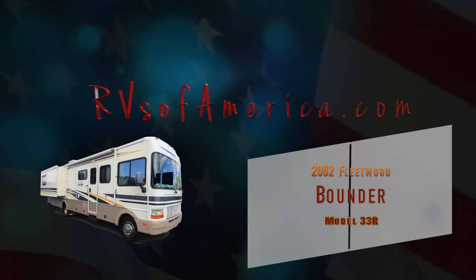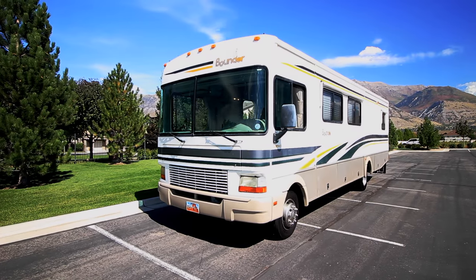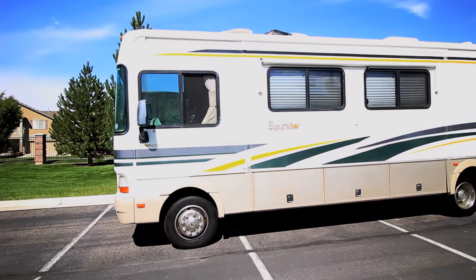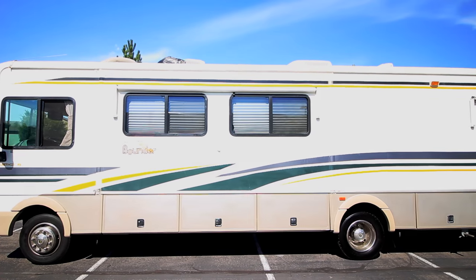This is Jordan with RVs of America, and today we're presenting a 2002 Fleetwood Bounder Model 33R. We'll go ahead and start at the front here. This has the 8.1 liter 330 horsepower Chevy Vortec on the Workhorse chassis. It's 34 feet in length and has two slides.